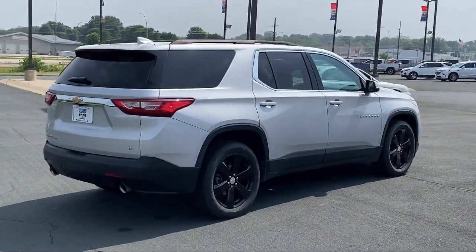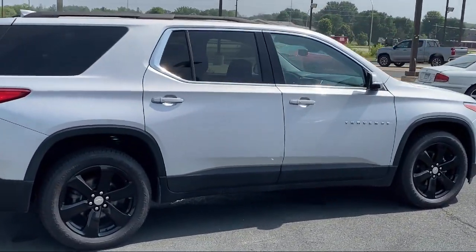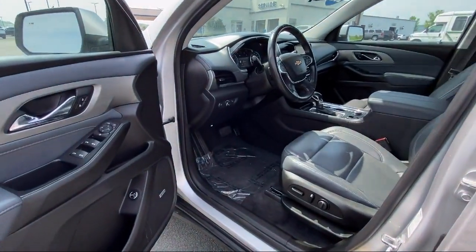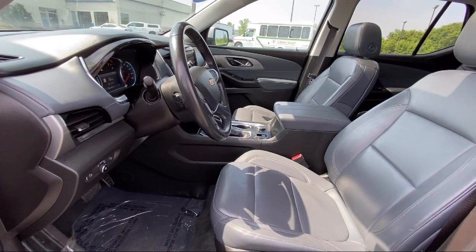Leather Steering Wheel with Auto Tilt-Away, Cross Traffic Alert, Chevrolet Infotainment 3 Plus System, Keyless Entry, Bluetooth Smartphone Integration, Lane Departure Warning, Heated Front Seats, and has less than 60,000 miles on the odometer.